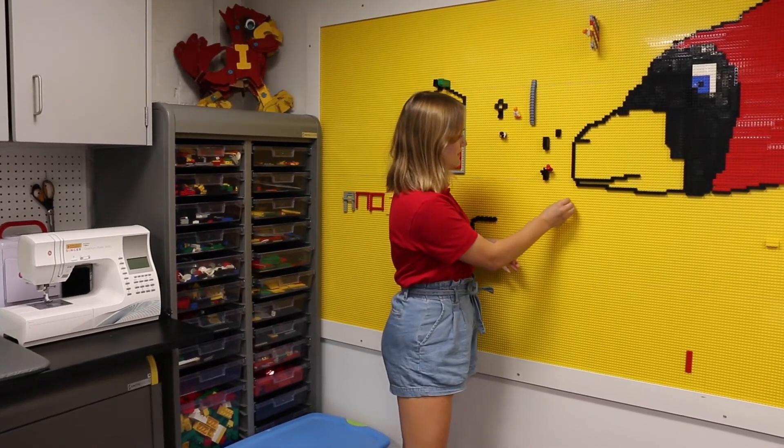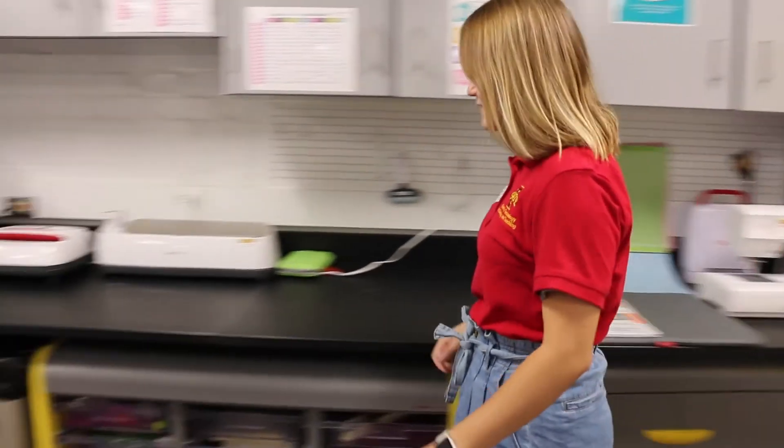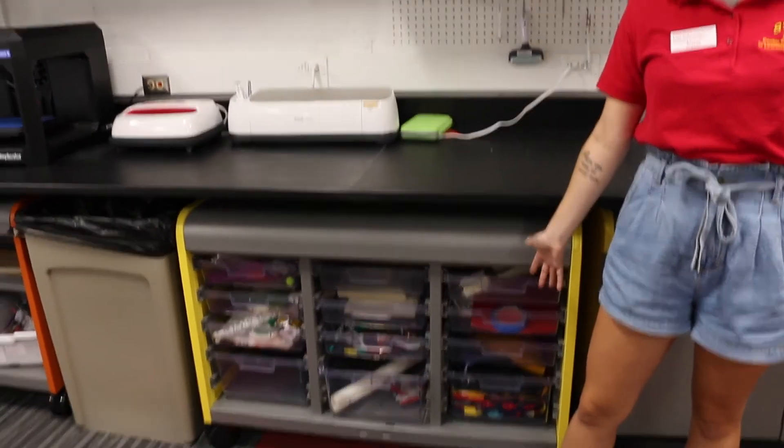Here are some things at our Makerspace. First thing we have is a wonderful Lego wall. Next we have a sewing machine, and if we keep going this way we've got an awesome Cricut and a 3D printer. And then down below we have all the supplies you could ever think of for a Makerspace.